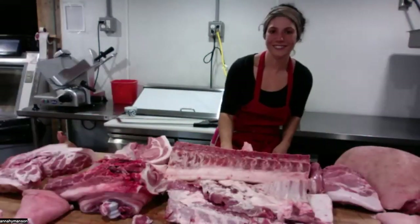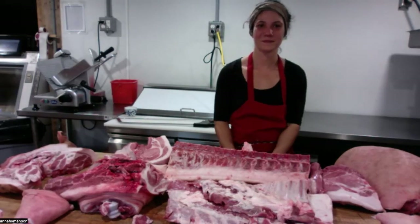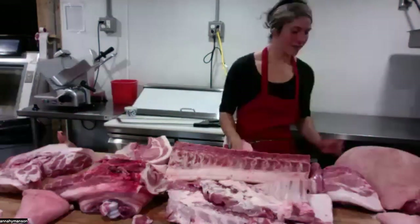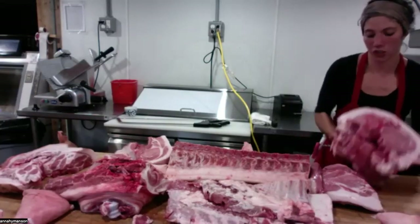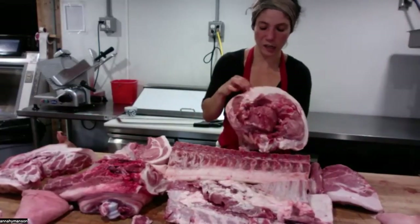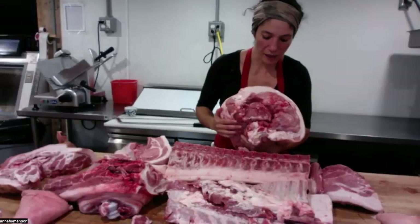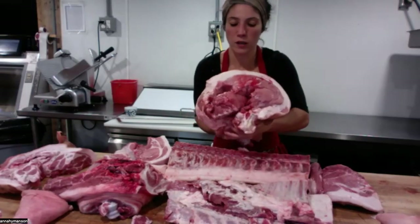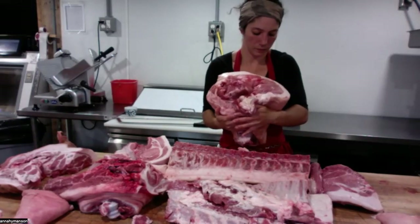Where does the Sunday ham come from? The Sunday ham comes from the ham — this hind leg. If you imagine it without the skin, tied up a bit nicer, and then smoked or roasted, that's what it is. Ham is ham — the hind leg.